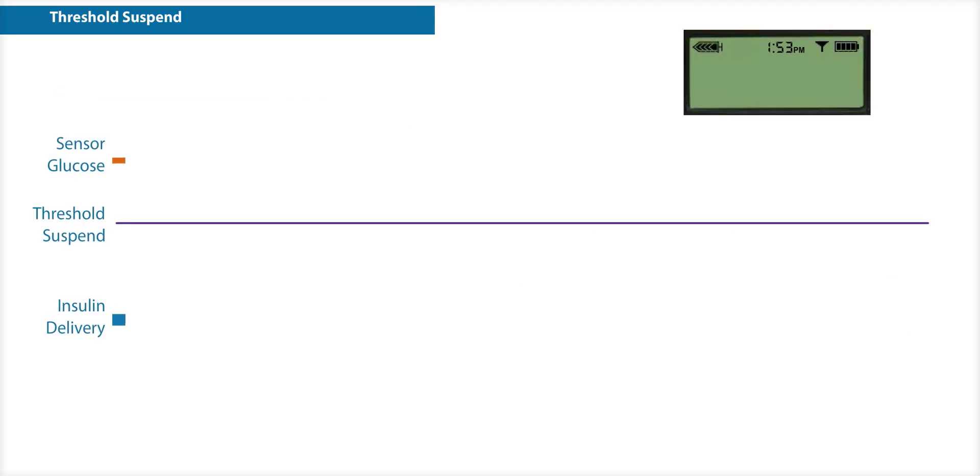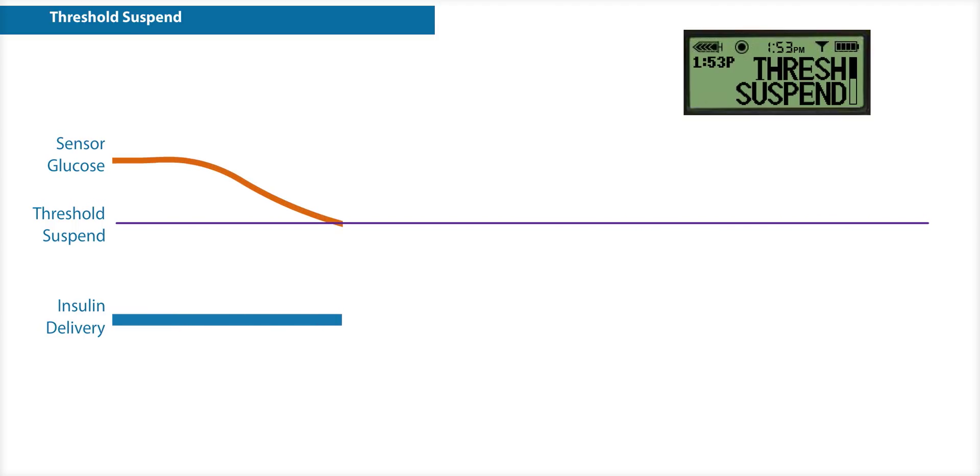When your sensor glucose reaches or drops below the suspend threshold you've set, the pump sounds an alarm and stops all insulin delivery.